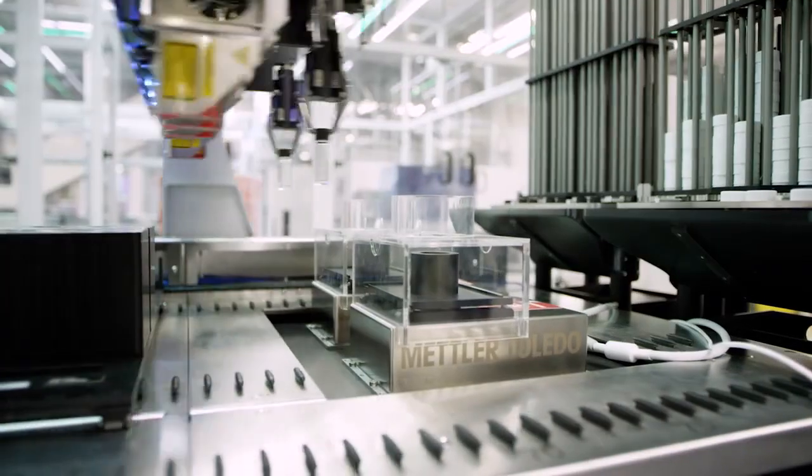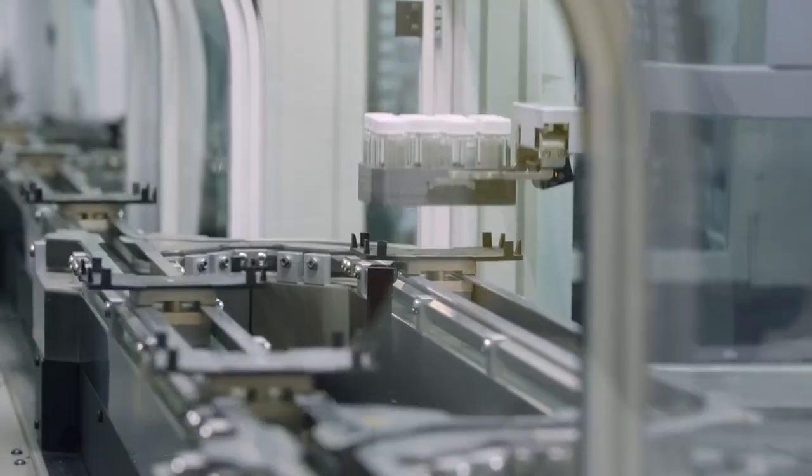A process that, through more traditional means, can take up to one or two weeks — in this laboratory, we can do it in two to three days.